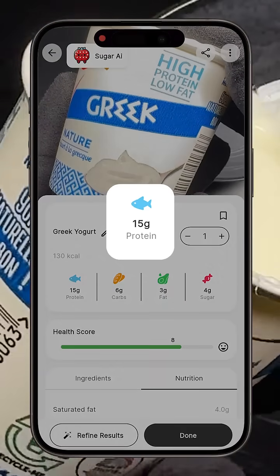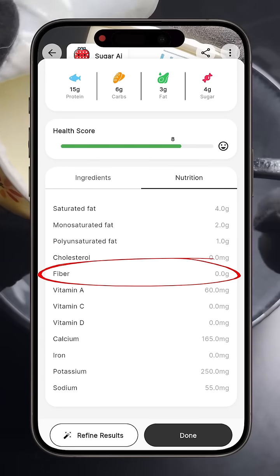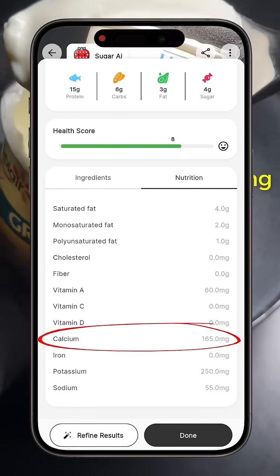In this portion, there are about 15 grams of proteins, 6 grams of carbohydrates, and 3 grams of fats. There is no fiber here, but it is a very good source of calcium with about 165 milligrams.